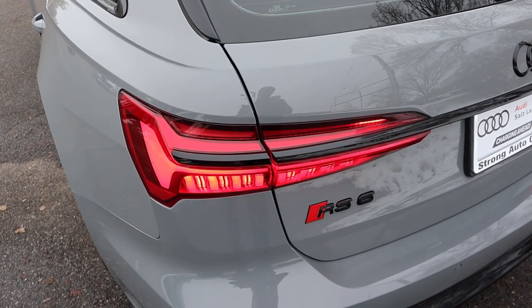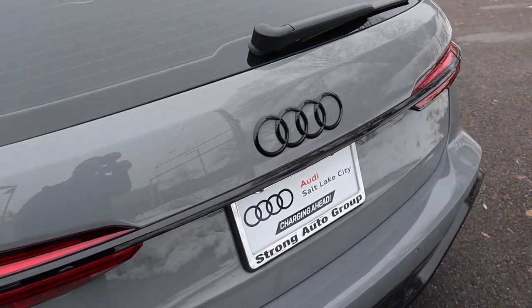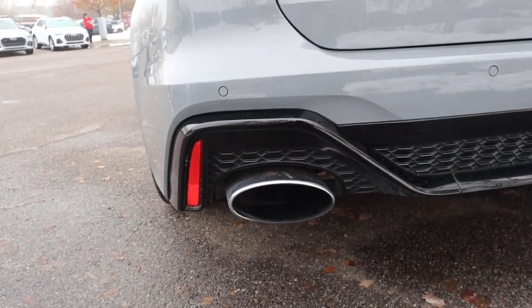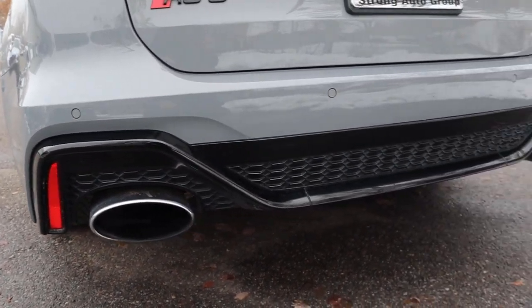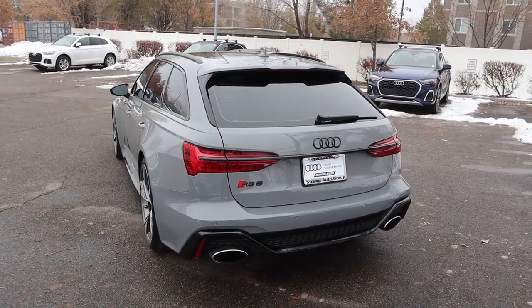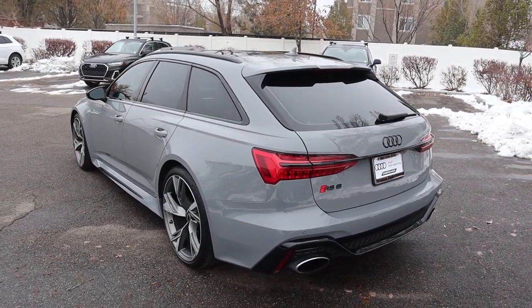The RS6 has really cool taillights with a sequential fashion. The badges in the back are also all blacked out. Look how massive these exhaust tips are, and then there's parking sensors at the bottom and a nice diffuser too. Putting it all together with the wide-body appearance and those aggressive exhaust tips, this is such a good-looking vehicle.